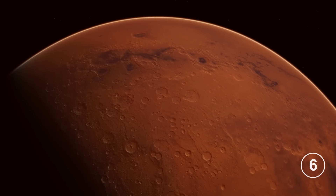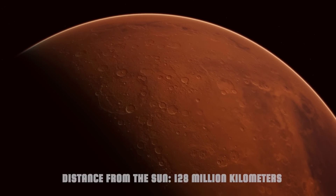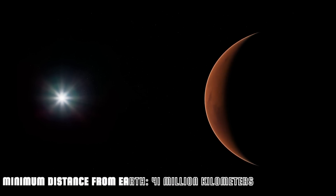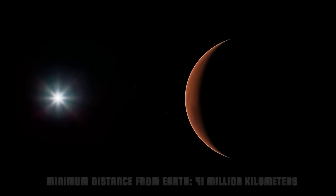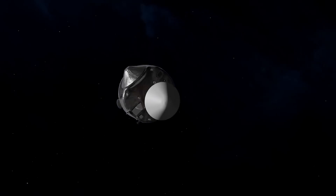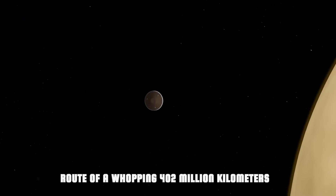Number 6: Venus. Distance from the Sun: 128 million kilometers. Minimum distance from Earth: 41 million kilometers. Despite its great proximity to Earth, the Hohmann orbit for Venus also involves a very long route of 402 million kilometers — a distance that an average probe could travel in less than 150 days.